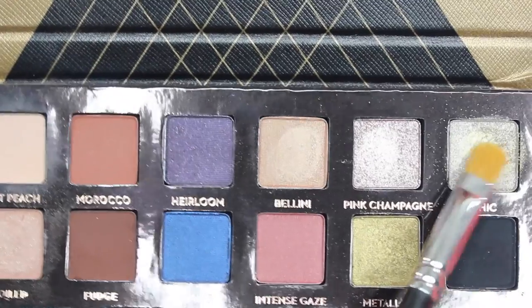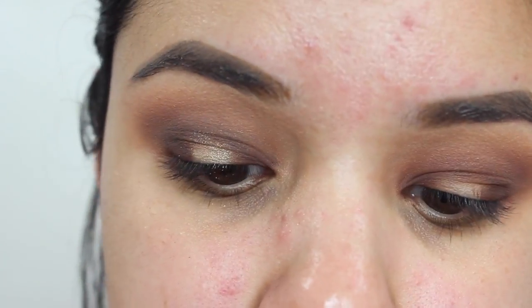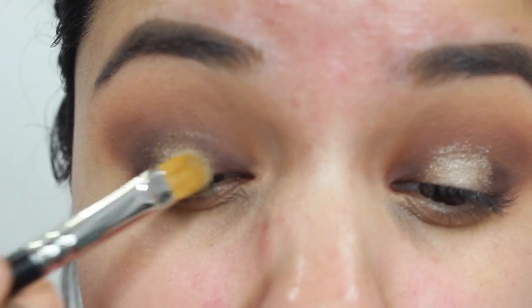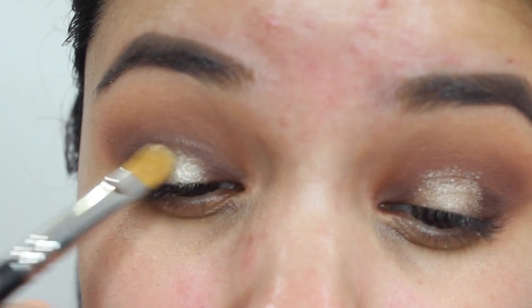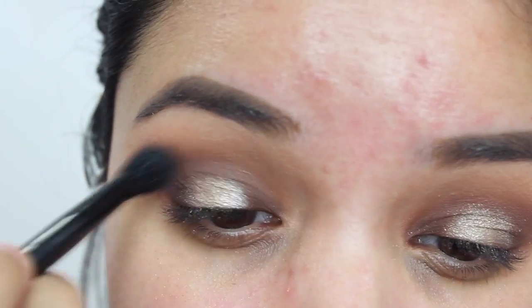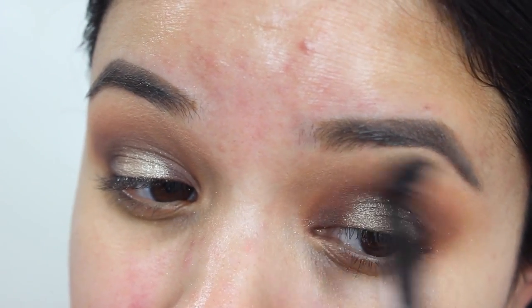Then I'm going to go in with the color chick and take a synthetic brush to help pack this onto the center of my lid — I left that blank so I could pack on this sparkly shade. Then I'm going to go in with some ELF Mist and Fix, or you can use Fix Plus, because mist and fix works really well for this. Then with a clean blending brush just blend that out.